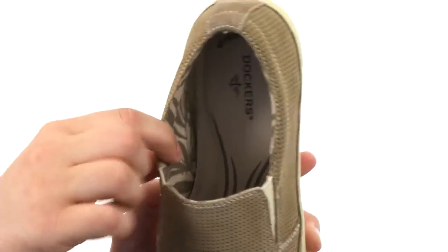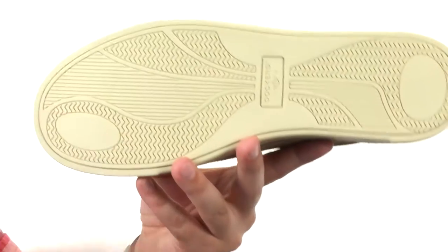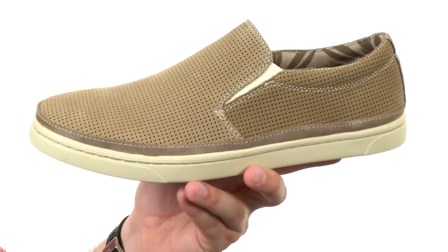Gives that kind of tropical look. Memory foam in the footbed for long-lasting cushioning and a sturdy rubber outsole on bottom. The entire shoe is also airport friendly so you will get through those security checkpoints in a breeze.